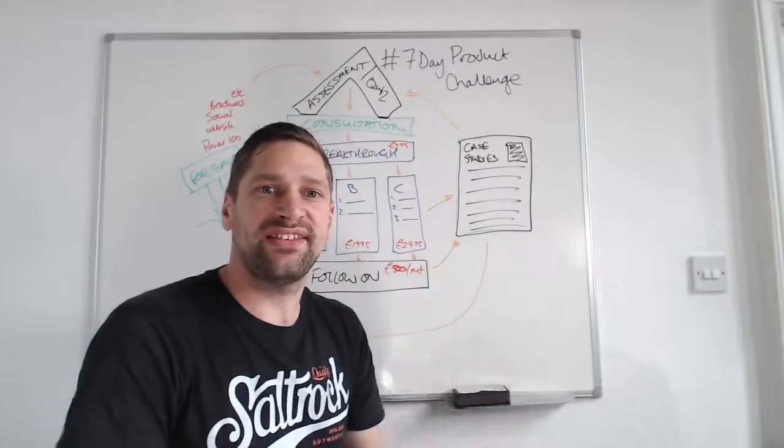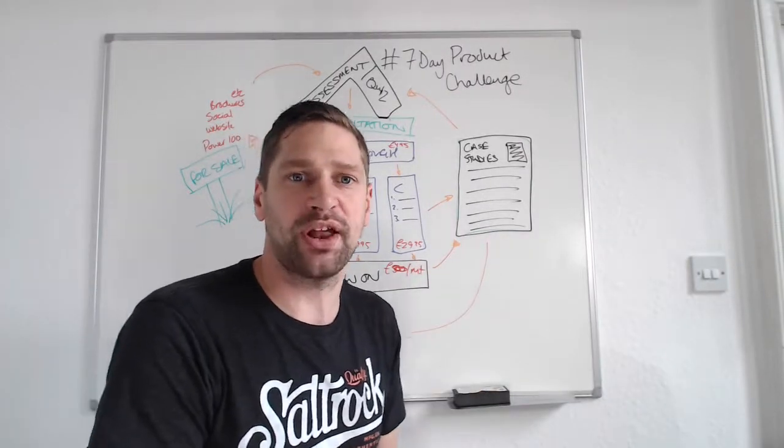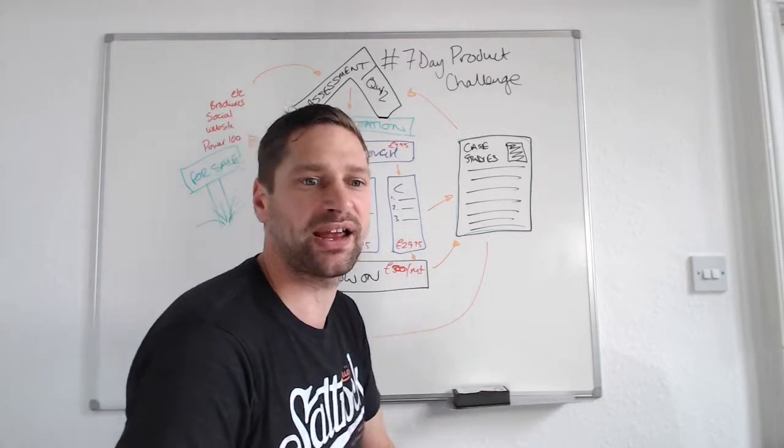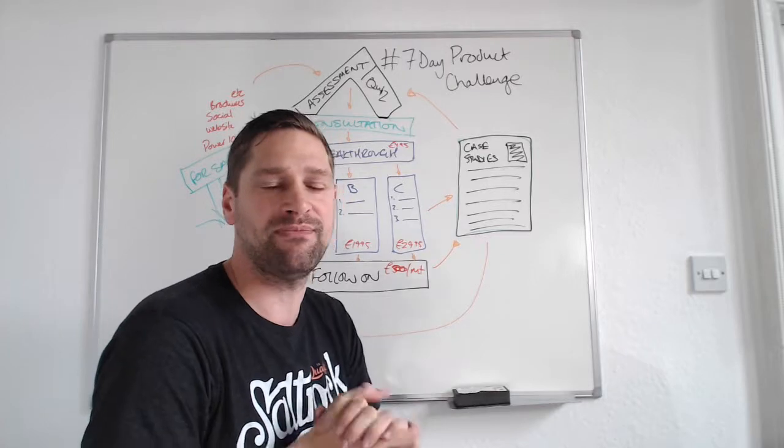Awesome folks. Well done for getting through to day seven — this is the last day of the seven-day product challenge. I can't wait to see what results you're going to get after this because I hope it's been really, really valuable to you.